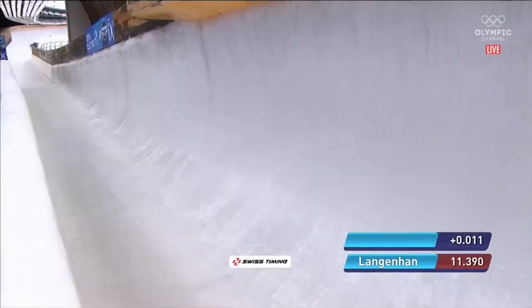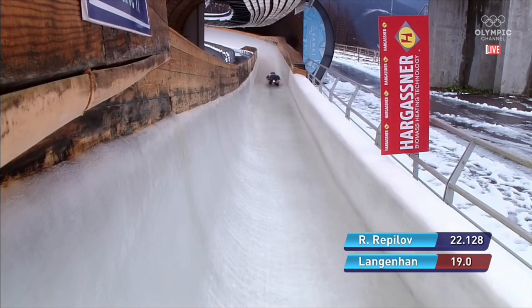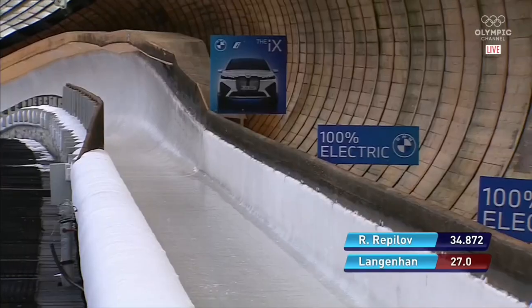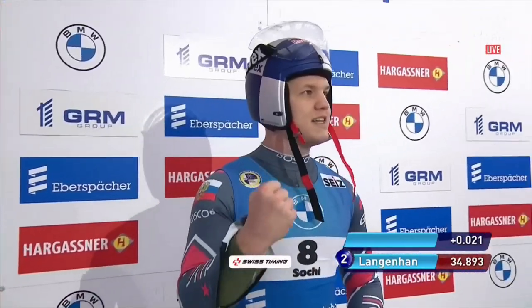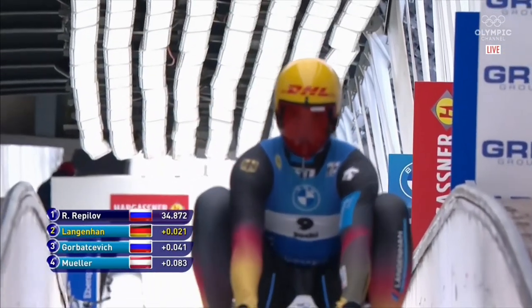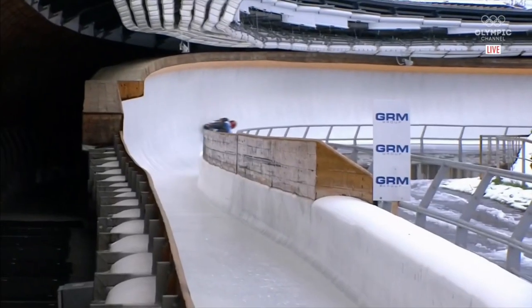Langenhahn has done a really great job stepping up at this higher level out of the junior circuit. He's sliding really well and driving good lines. This is still a relatively new track, and the juniors probably don't come here super often, so he hasn't had a ton of experience here. It's a long way to travel to train in Russia, although that's exactly what the USA team did in the preseason. Langenhahn just behind Repilov in second place — Russia, Germany, Russia, Austria, and Latvia the top five, with still six to come.